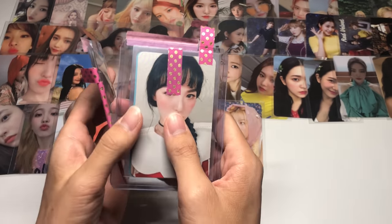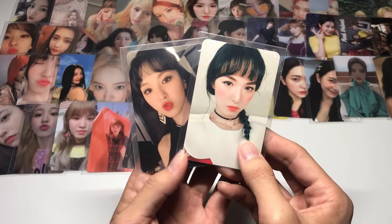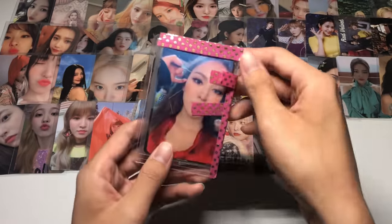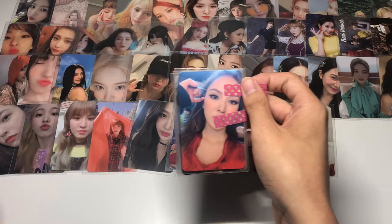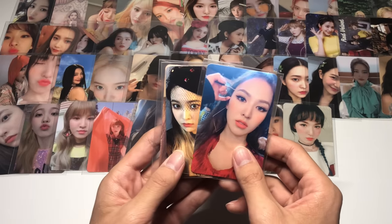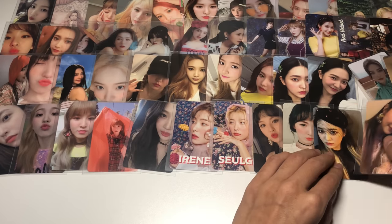Now we're down to our last two top loaders: Rookie cards and RBB ones. For Rookie, I have Wendy's set — this one and this one. I'm pretty sure I'll have an extra of one since I ordered from an international seller too. For RBB, it's another era that's really hard to find — it feels like one of the cheapest albums to buy but people overcharge for the cards, possibly because Irene's cards are really hard to get and that drives up the whole set. We have Wendy's card and Yeri's set.